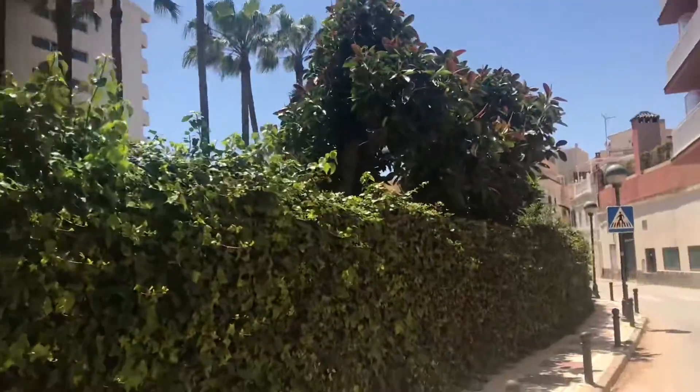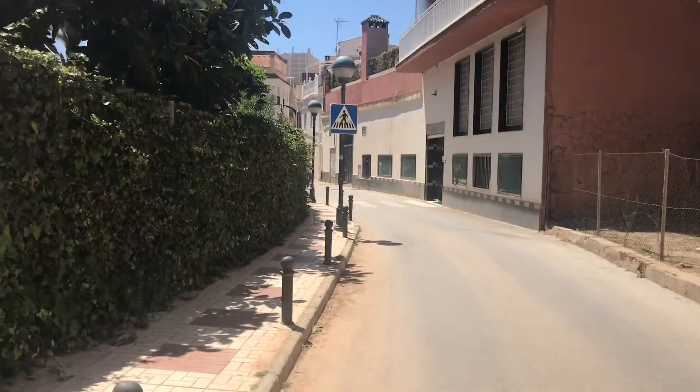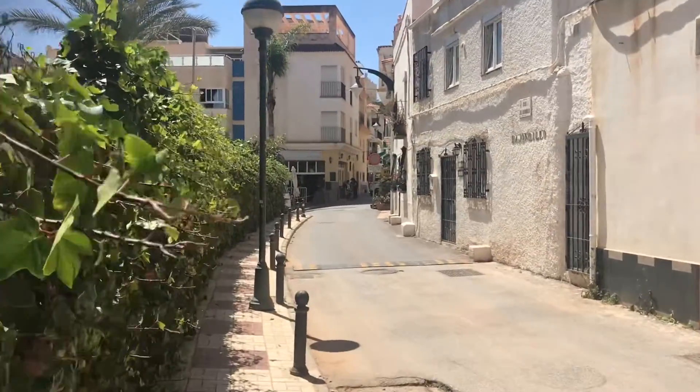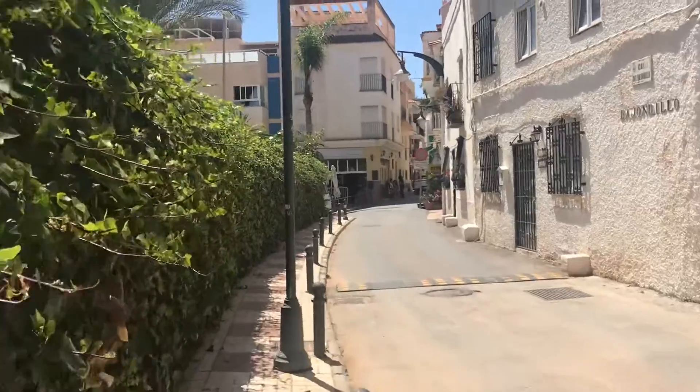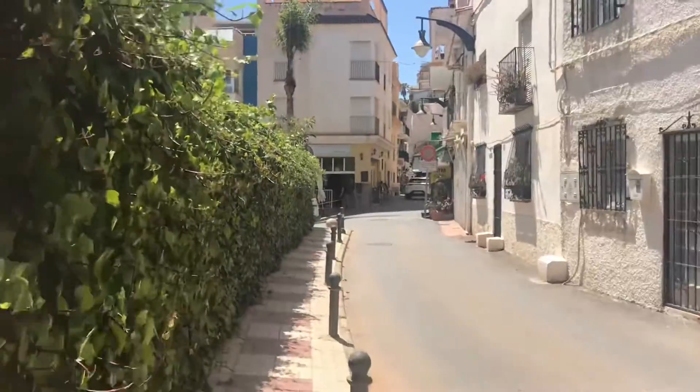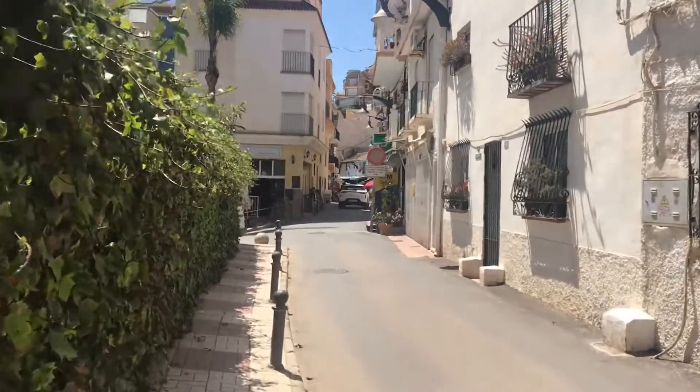Very green, very lush, very sunny. This is nothing like home — we don't have streets like this in Norway.